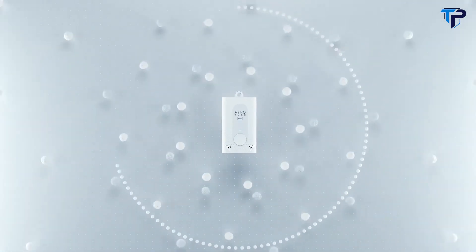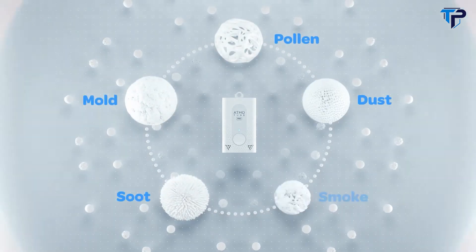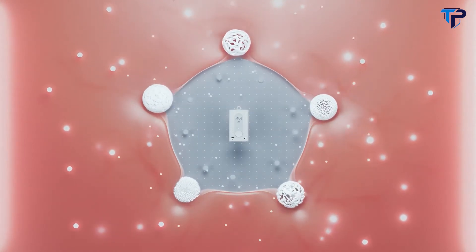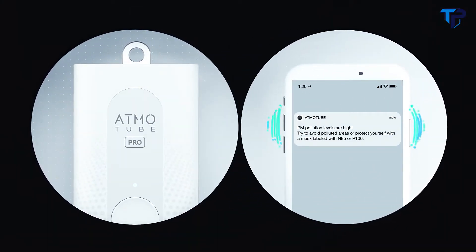AdmoTube is designed to track a wide range of gases and particles like pollen, soot, mold, dust, and smoke — which are especially dangerous since they bypass the body's natural defenses and can get deep into your lungs and bloodstream. Like a canary in a coal mine, it will immediately alert you if the air around is unsafe.